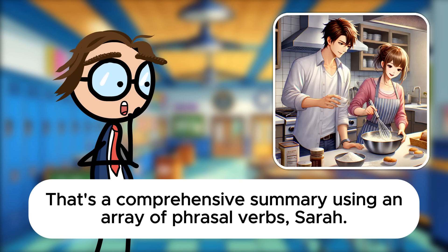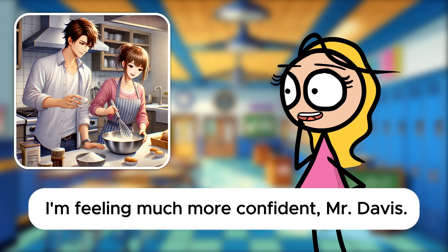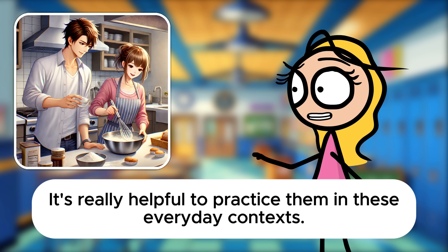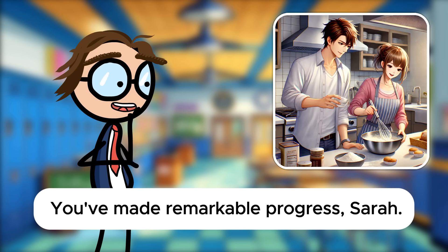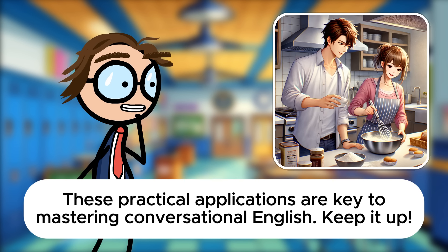That's a comprehensive summary using an array of phrasal verbs, Sarah. How do you feel about using phrasal verbs in daily conversations now? I'm feeling much more confident, Mr. Davis. You've made remarkable progress, Sarah. These practical applications are key to mastering conversational English. Keep it up.